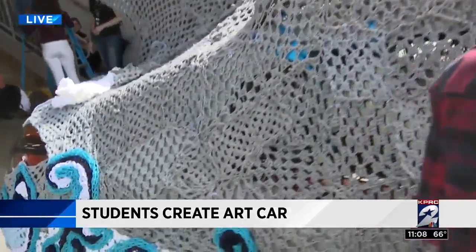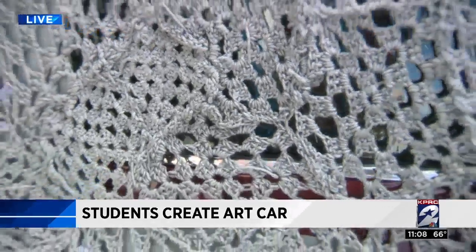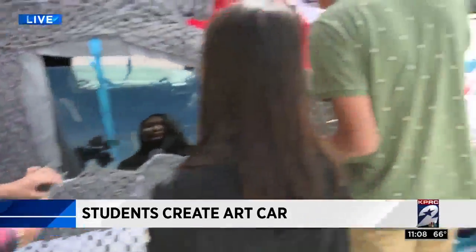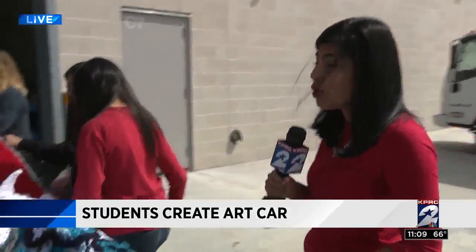What is it made of? Yarn — all yarn and a little bit of cardboard. These students are doing an excellent job. I bet they're incredibly excited about this. The students have actually been working on this since the beginning of the school year.